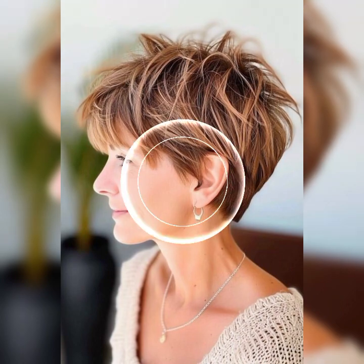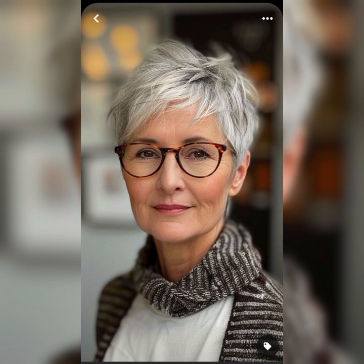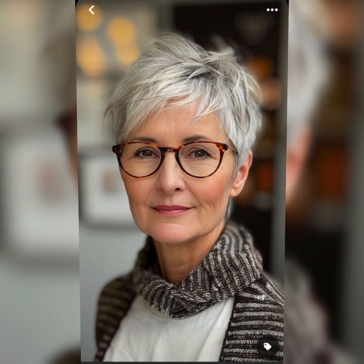There are different variations of the short bob that you can choose from, depending on your personal style and preferences. Here are a few popular ones. The classic bob: this is a timeless and straightforward bob where the hair is cut evenly around the head. It's perfect for those who love a clean and polished look.